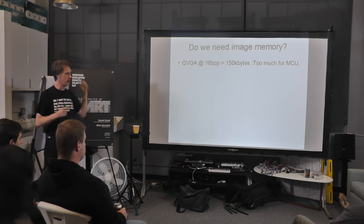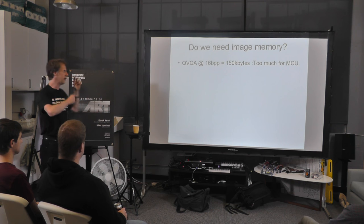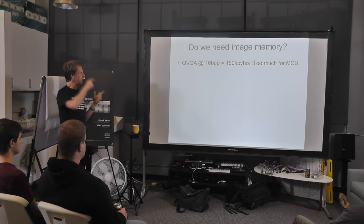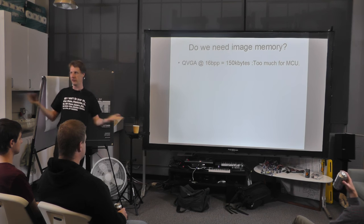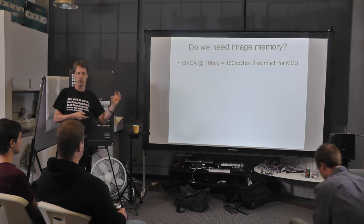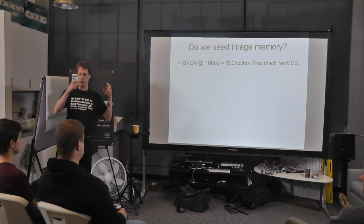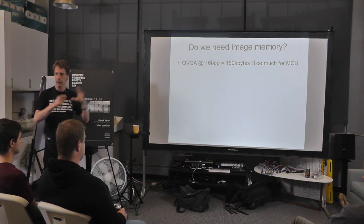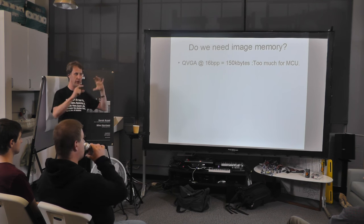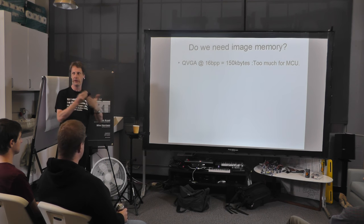The first question is: do we actually need to store the image data at all? It's 150K — these days that isn't much, but it's generally too much for a small cheap microcontroller, particularly one that comes in a package you can put on a two-layer PCB. You don't want to use more PCB layers than you need to, because some of that PCB is really just mechanical and you shouldn't pay for those extra layers.